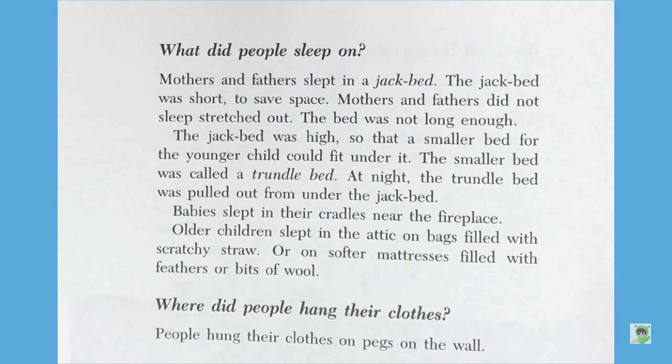Where did people hang their clothes? People hung their clothes on pegs on the wall.